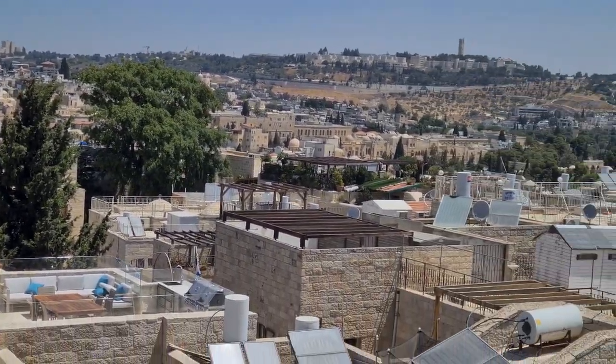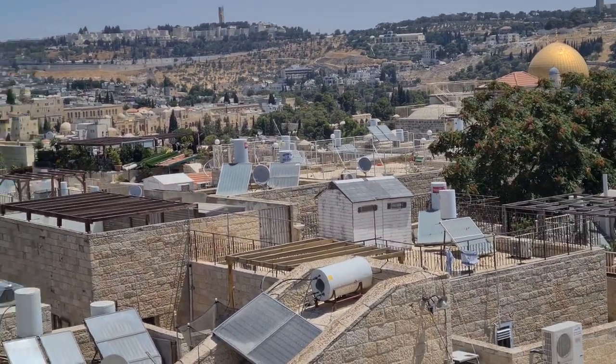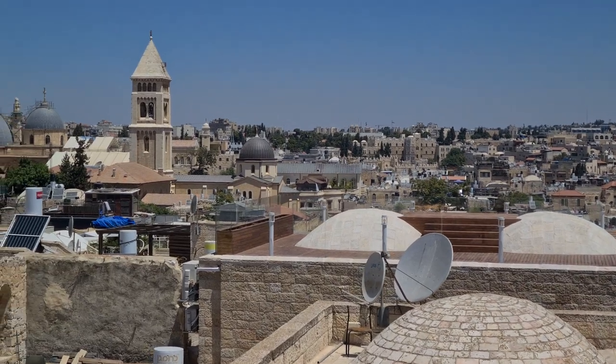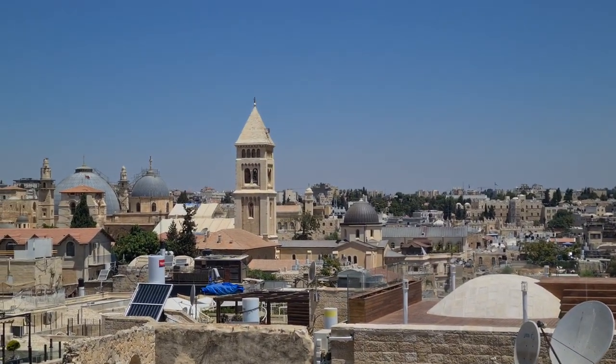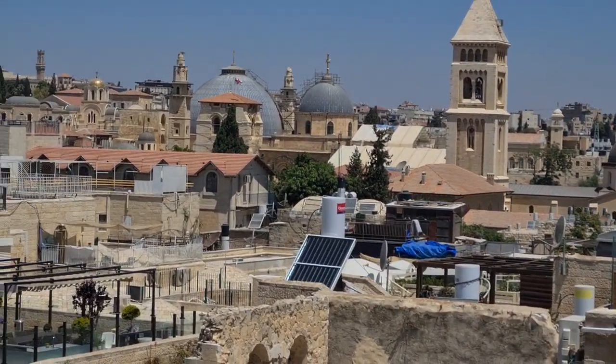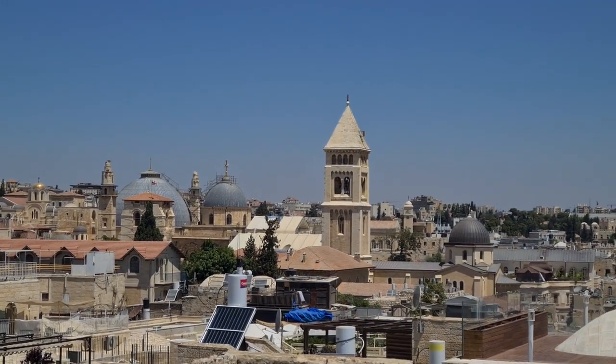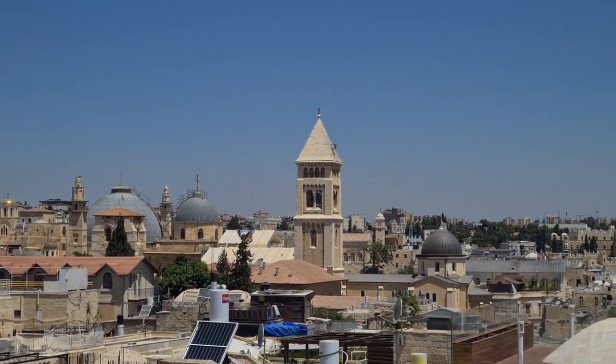There's the Muslim and the Christian Quarter. In the Christian Quarter you can see, beautifully I must say, two great domes. This is the Church of the Holy Sepulchre — that's where Jesus was crucified, died, buried, and of course, resurrected.